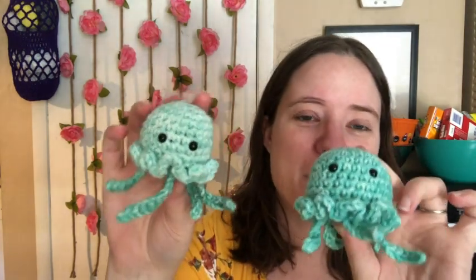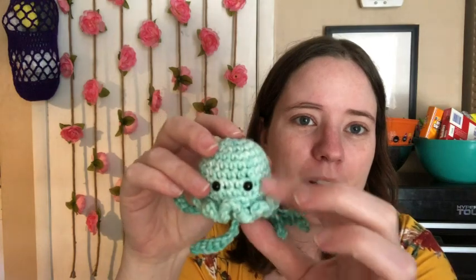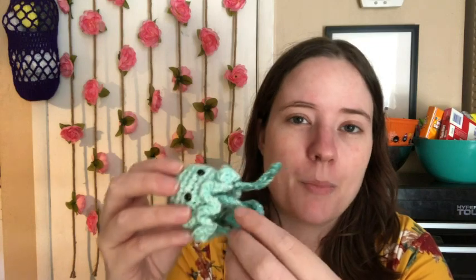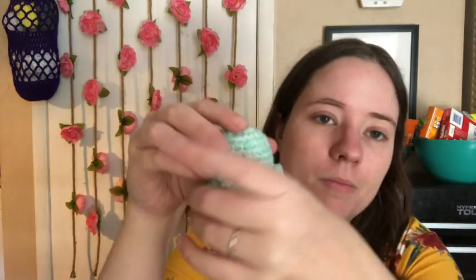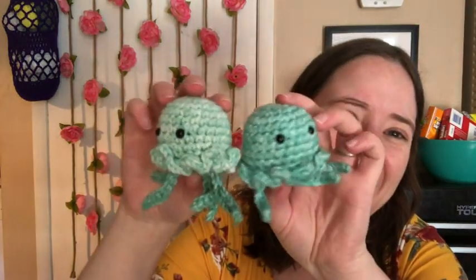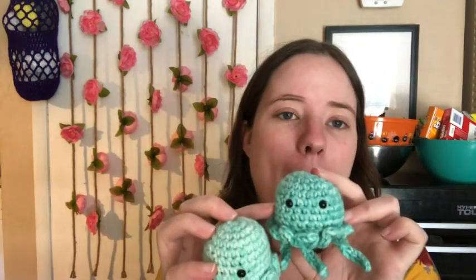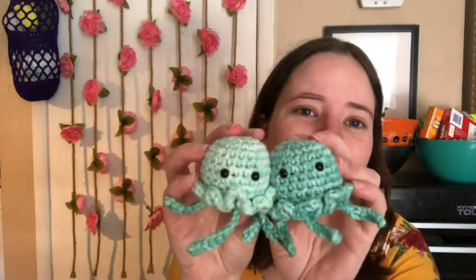Here are my two little jellyfish — I made them last night with a scrap ball of Mandala Ombré yarn. They're so cute. You just start at the top and work down. The ruffle is made into the pattern, then you close it. The tentacles are separate but not hard to sew on. One turned out bigger — I think my tension was tighter on the first one and then I loosened up on the second.